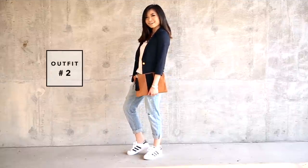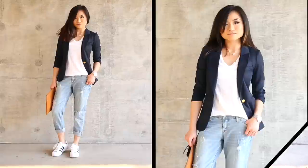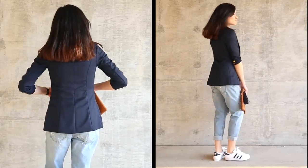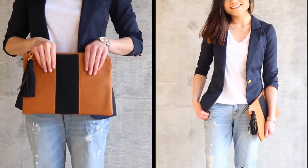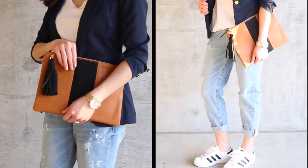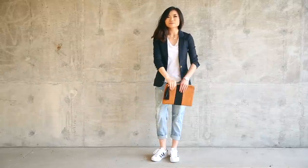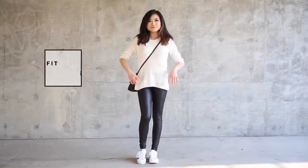Look number two is menswear and street style inspired. I love these paint splatter distressed boyfriend jeans — they kind of go with the boyishness of the tennis shoe, and the blazer really brings home the menswear theme. For accessories, I've got my Who What Wear for Target clutch. I love the bold graphic stripe because it echoes the same kind of stripes within the tennis shoe but doesn't fight with it. Love this look for those days I want to channel my inner badass tomboy.